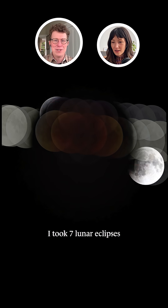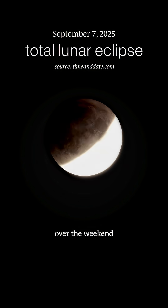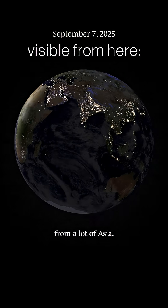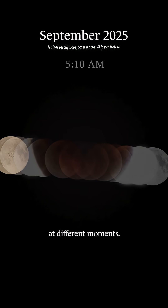I took seven lunar eclipses and layered them on top of each other — I made this. There was a lunar eclipse over the weekend that you could see from a lot of Asia. You can take a time lapse and sort of place the moon where it was in the sky at different moments.